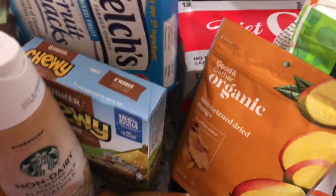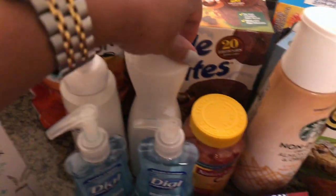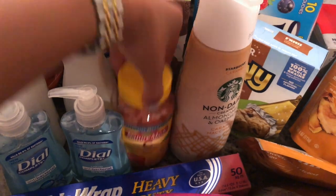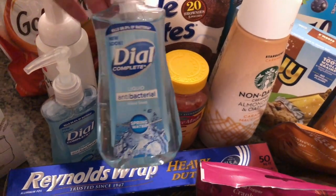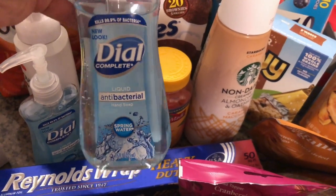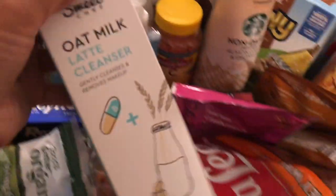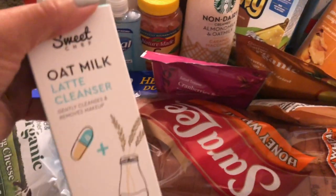I got Sefton some s'mores granola bars, fruit snacks, brownie little bites, and goldfish crackers. I picked up another thing of Method dish soap, vitamin C gummies for myself, and Dial antibacterial soap — PK has this soap at his house and I really like it. Also grabbed a Dove foaming body wash, which is something new I'm trying.